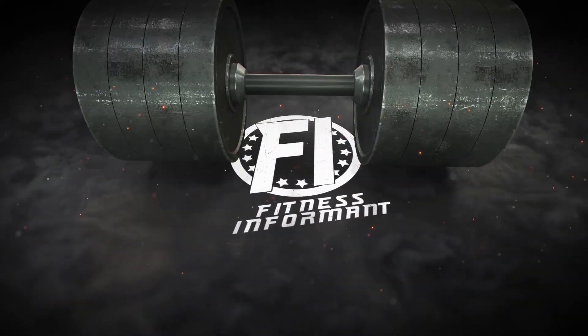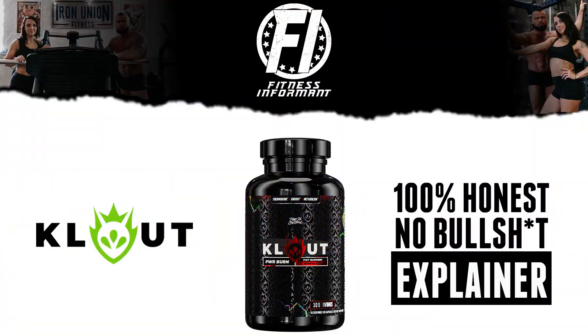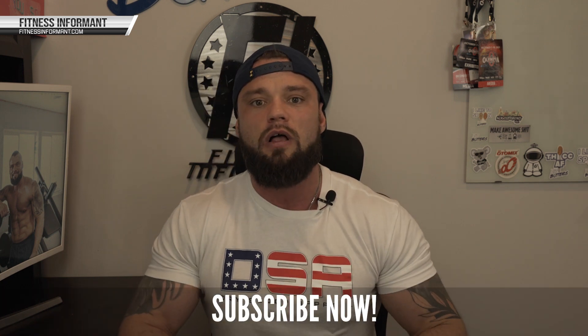Welcome inside Fitness Informant HQ. FI founder and CEO Ryan Buckeye here with a new explainer video of a brand new product launch from a brand we said you need to watch out for in 2023: Cloud Power. They are launching the first ever Power Burn capsules, their fat burner. This will come to their website as well as retailers nationwide. Today we're going to dive into this capsule-based fat burner to give you more of an idea behind what is used in this particular fat burner, and from there you can make an informed decision.